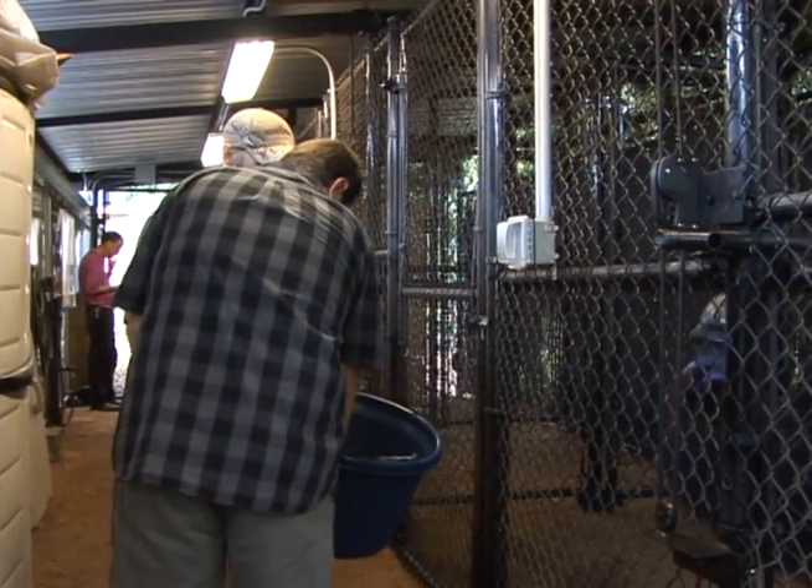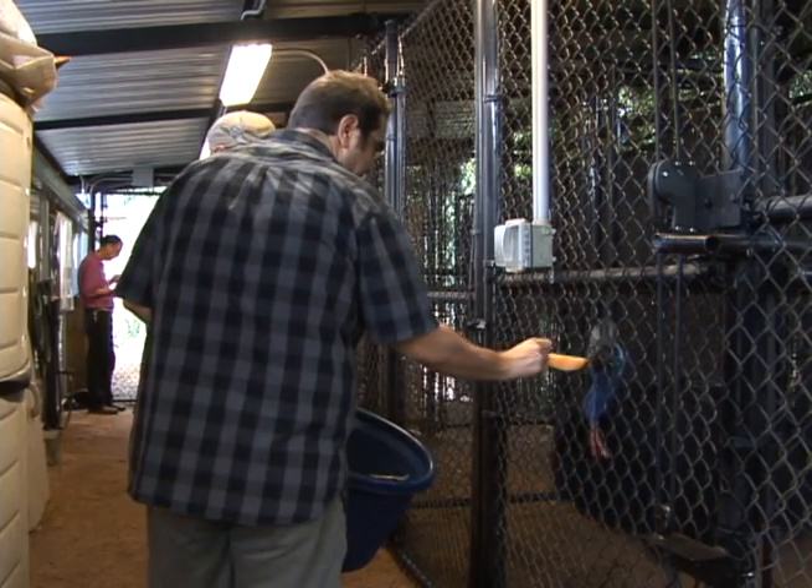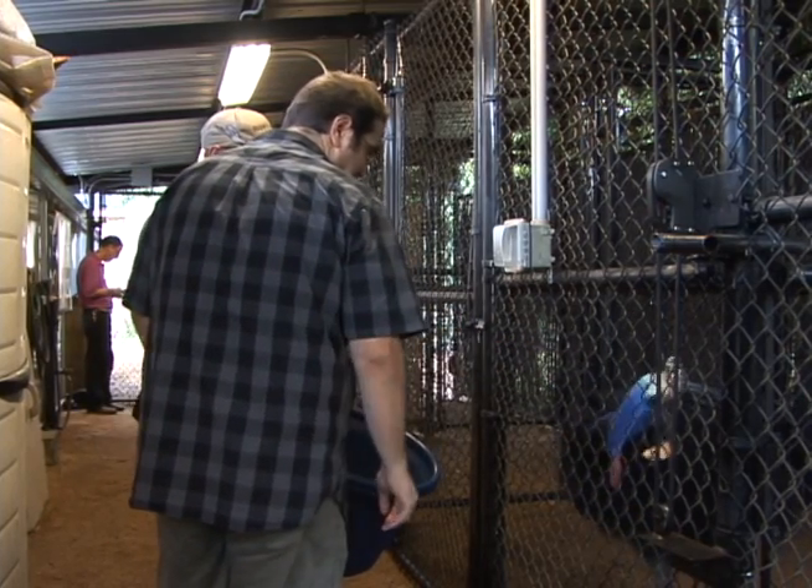Enrichment is just something to make them feel more at home. It helps them deal with being in captivity. It gives them stuff to do, stuff to play with, and different enrichment items — just to help them have fun. A lot of it's food-based. Birds really like food, so we give them different types of treats and rewards and stuff like that.